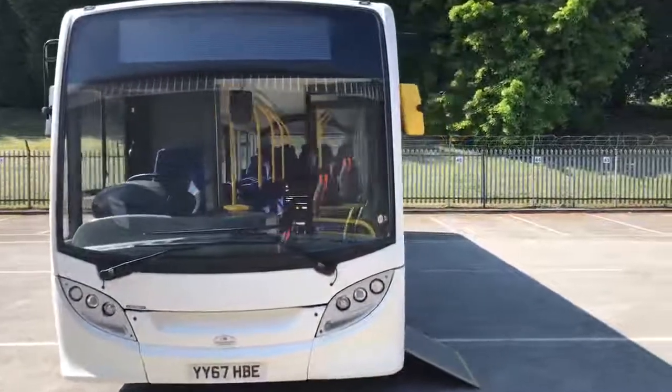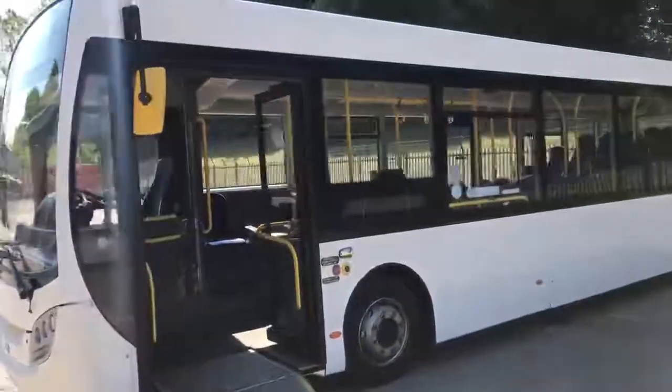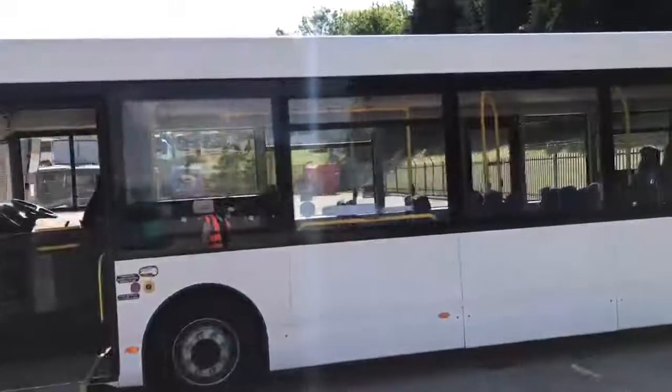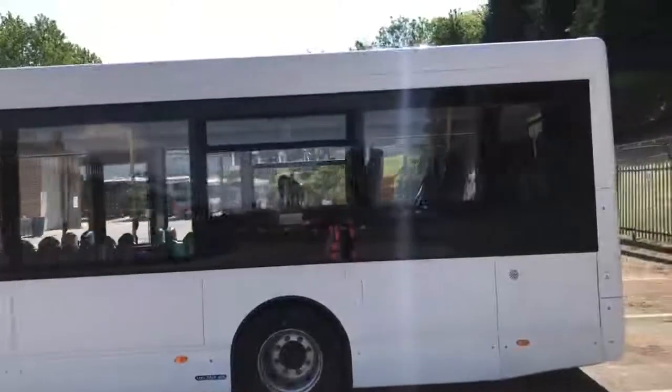I'll just take you for a walk around the exterior of the vehicle so you can get an overview of general body condition. As you'll see, it's in all over plain white, with no remnants of any previous operator decals or body repair — a nice clean, straight, tidy example.